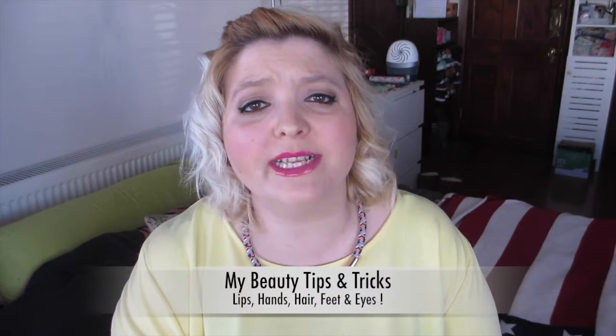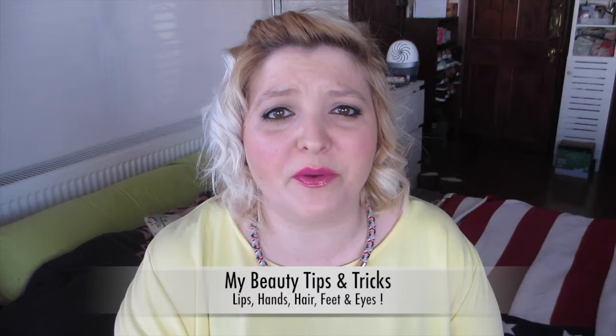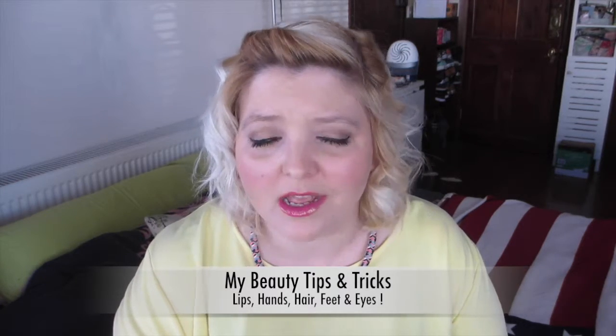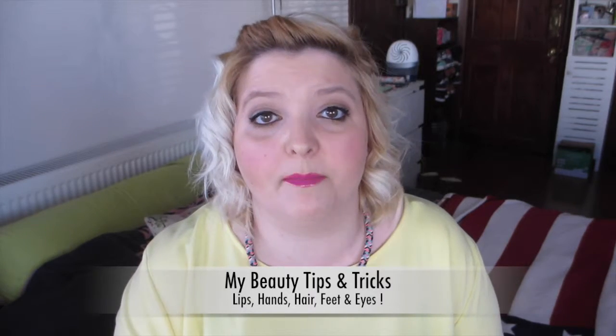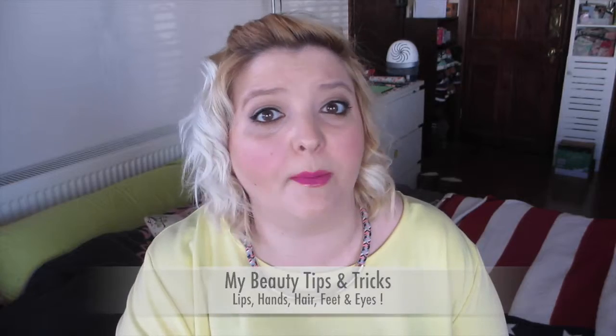Hey guys and welcome to a new video. Today we are doing my beauty tips and tricks. I hope you're really gonna enjoy that video because I put all my heart inside. It's gonna be divided in five categories: lips, eyes, hair, hands, and feet — because those are kind of the areas where we struggle the most when it comes to beauty. So let's get started.